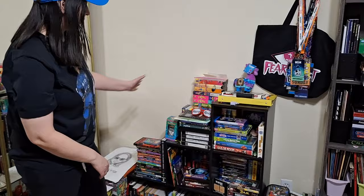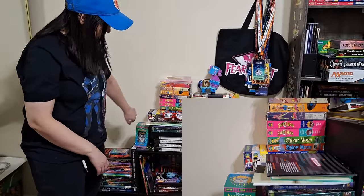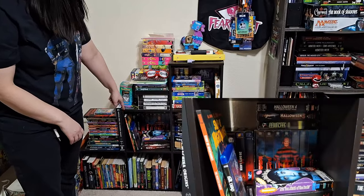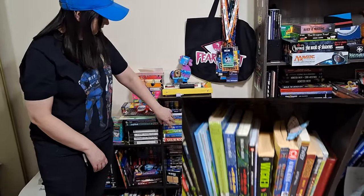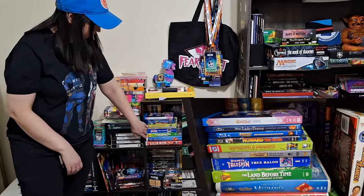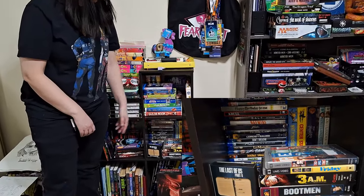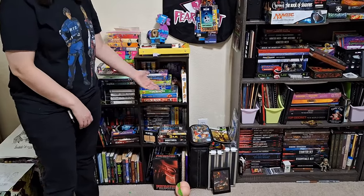Then I work my way to here and I have VHS — like Gem and the Holograms — some DVD and Blu-ray of low budget and big budget stuff, and then Friday the 13th. Next over here is miscellaneous VHS, DVD, and Blu-ray: Tailspin, Land Before Time, some DCOM movies, and a couple of PSP movies. I don't know where to put those so I just leave them with the movies.